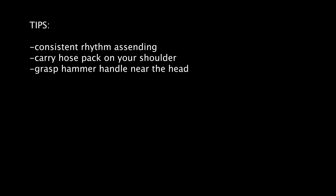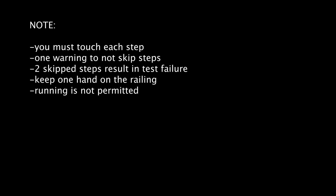Tips for this event: maintain a consistent rhythm while ascending the stairs. Carry the high-rise hose pack on your shoulder and grasp the sledgehammer handle near the head. You must touch each step while ascending and descending the stairs. You will receive one warning to discontinue skipping steps — a second violation will result in a test failure. While on the stairs, you are required to keep one hand on the railing at all times.